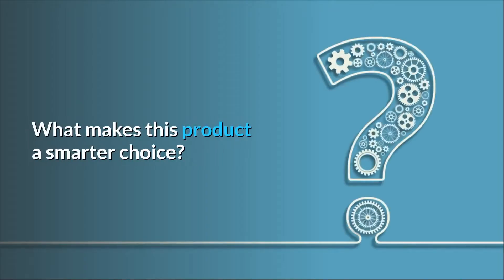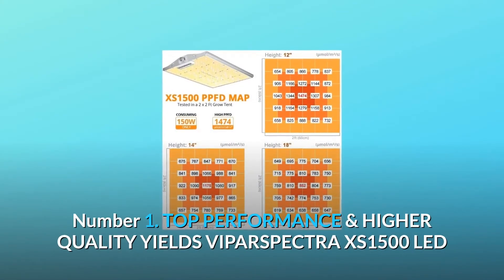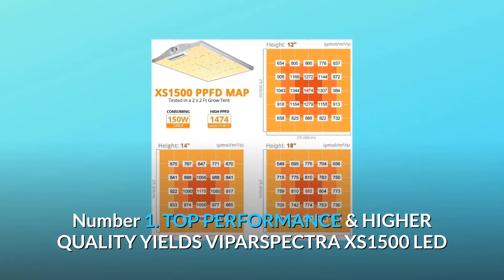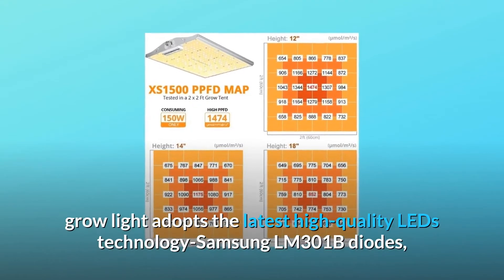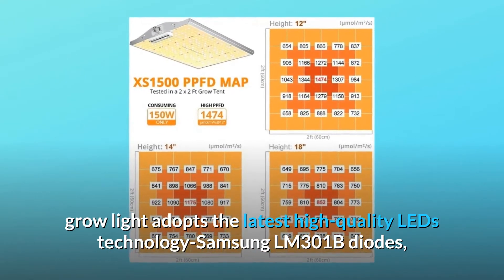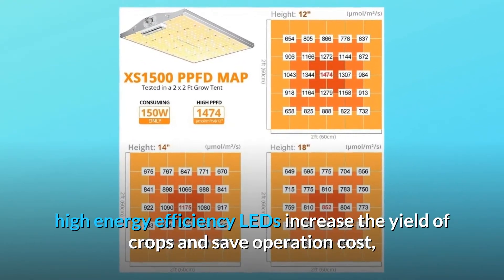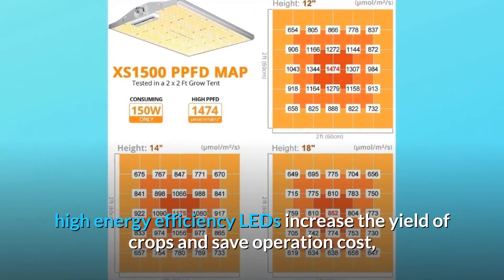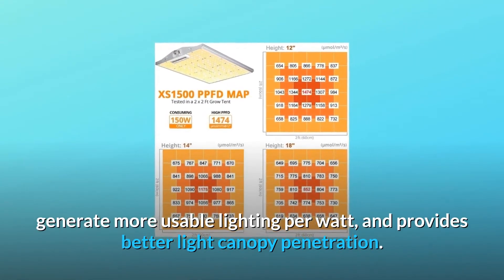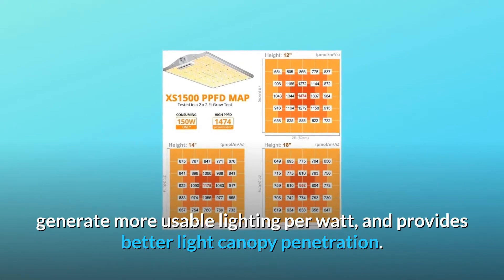What makes this product a smarter choice? Number one: top performance and higher quality yields. The VIPar Spectra XS 1500 LED grow light adopts the latest high-quality LED technology — Samsung LM301B diodes. High energy efficiency LEDs increase the yield of crops, save operation costs, generate more usable lighting per watt, and provide better light canopy penetration.